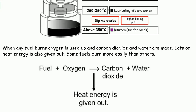Some fuels burn more easily than others. Fuel, add oxygen, gives carbon dioxide and water. Heat energy is given out.